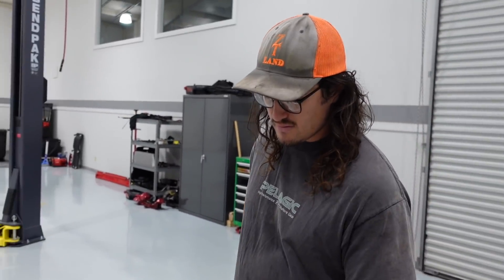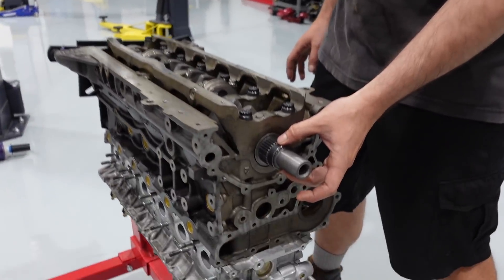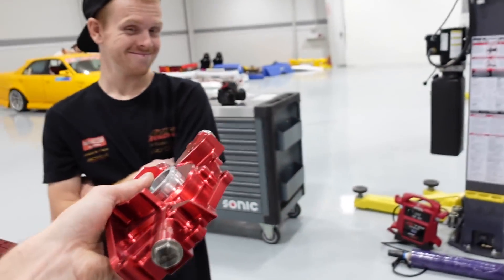And then you did the spline drive on the crank for the oil pump, right? Yes sir — I put this up in a lathe, turned it down to make sure it's got the proper fit for it. We call it the ICE — the PRP ICE.